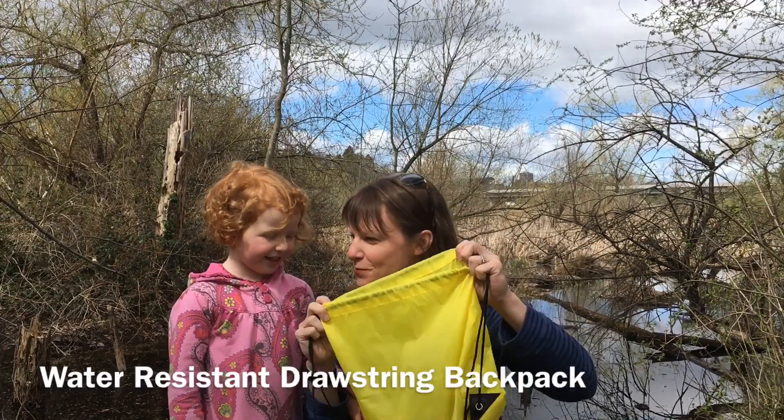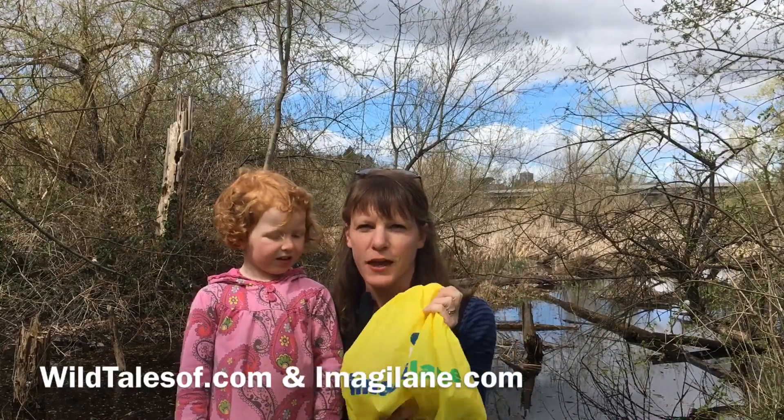Thanks so much for tuning in! If you're interested, make sure to check out Imagilane and head to our blog for all the details on how you can get your little explorer their very own Outdoor Exploration Kit. We'll see you next time — bye!